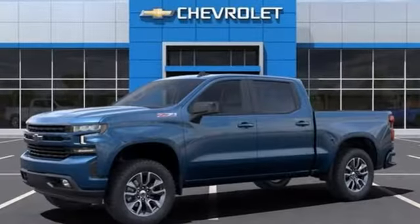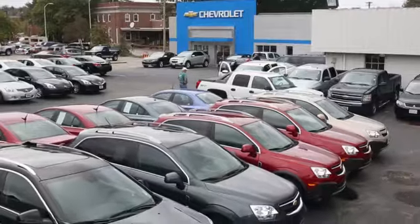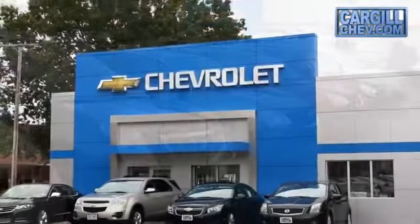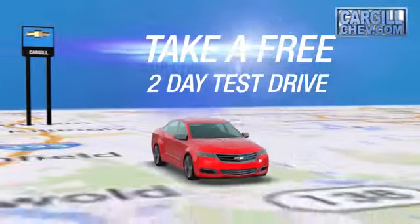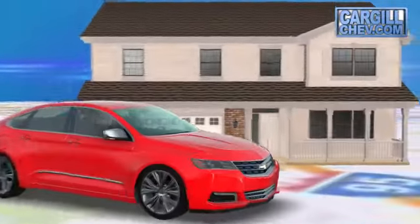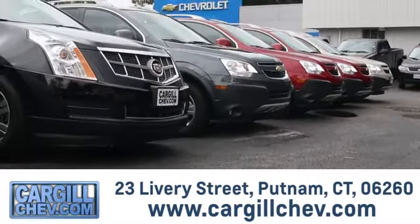Chevrolet, 100 years of icons. See it for yourself when you take it for a test drive. Welcome to Cargill Chevrolet — we're the dealer at the end of your driveway. We're the only dealership that offers a free two-day test drive. Call, click, or stop in today. We're located at 23 Livery Street in Putnam.